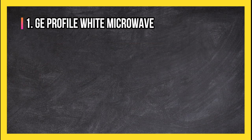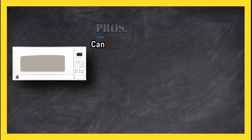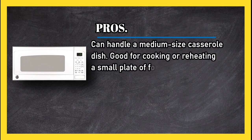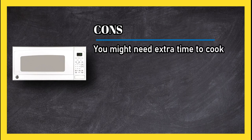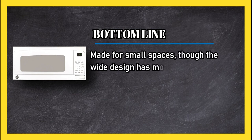At number 1, GE Profile White Microwave. Pros: can handle a medium-sized casserole dish, good for cooking or reheating a small plate of food, and some have lasted as many as five years. Cons: you might need extra time to cook large dishes. Bottom line: made for small spaces, though the wide design has more interior room than expected.